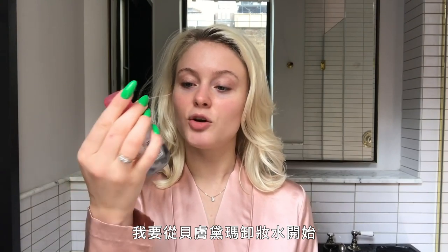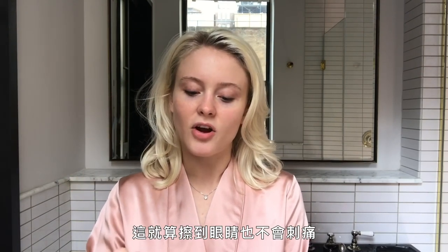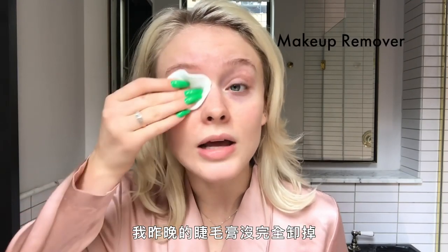I'm gonna be starting with some micellar water from Bioderma. It's really gentle and nice. You can have it in your eyes and it doesn't sting or burn. I didn't take all of my mascara off last night so I'm just gonna start fresh.